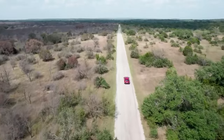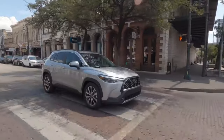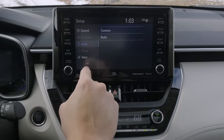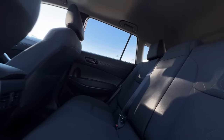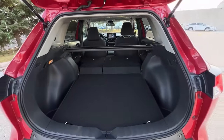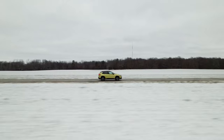The new Corolla Cross is gunning for the crown, and it just might knock the RAV4 off its pedestal as the top-selling crossover. With a sleek redesign and tech upgrades, it's hard to ignore the growing appeal of the small crossover. Sure, it might not be the biggest ride for larger families, but this compact beast is all about versatility — it's perfect for hauling gear on weekend getaways or dominating your daily city commutes.